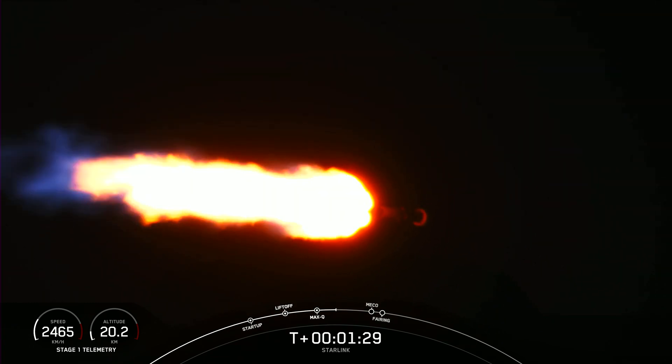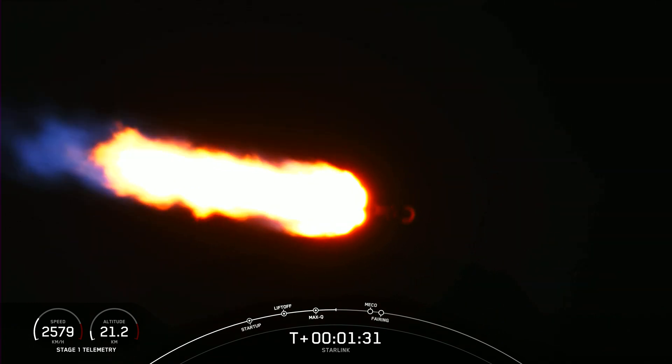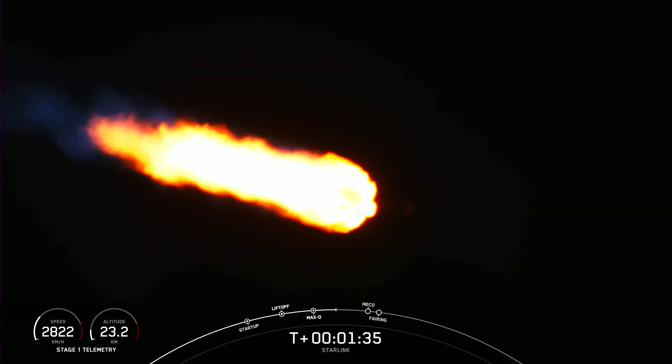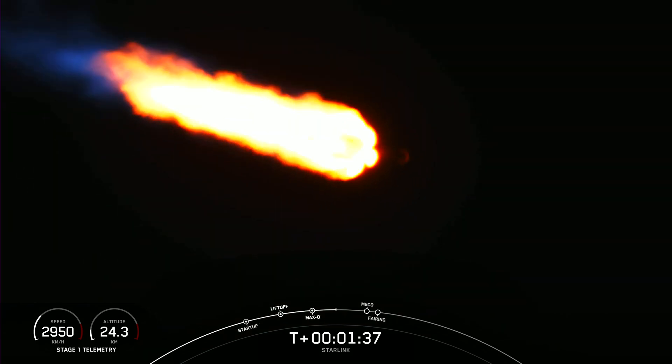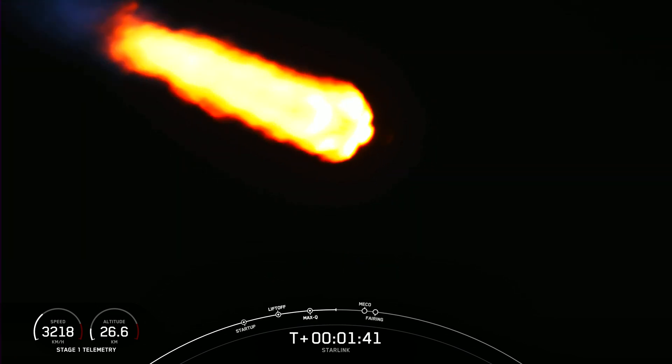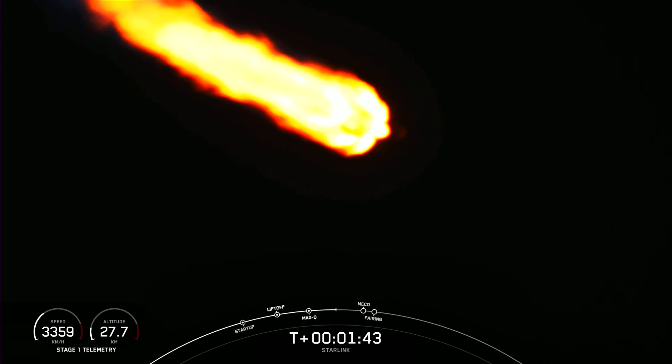Coming up in about a minute, we'll have three events happening back to back. The first of those is main engine cutoff, where we'll shut down all nine of the Merlin 1D engines on the first stage, followed by stage separation, and then second engine start on the second stage.